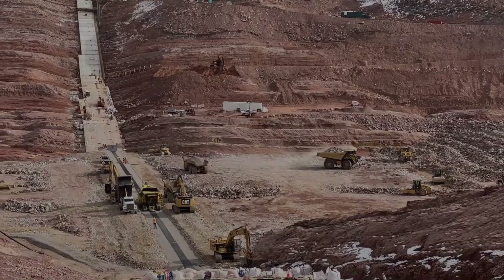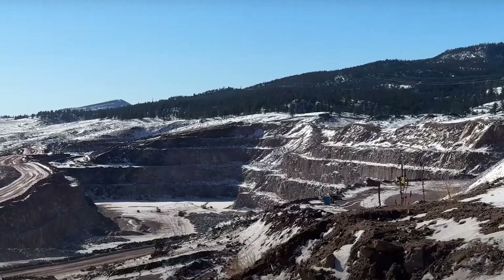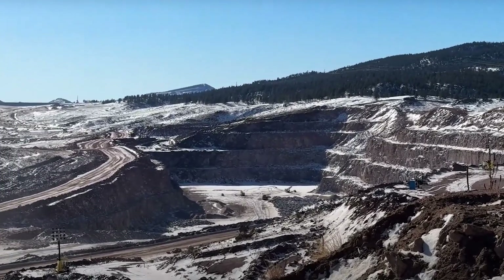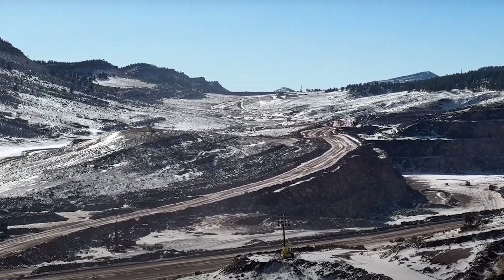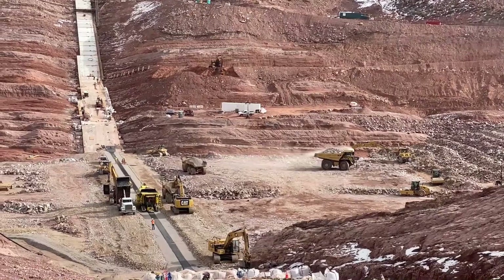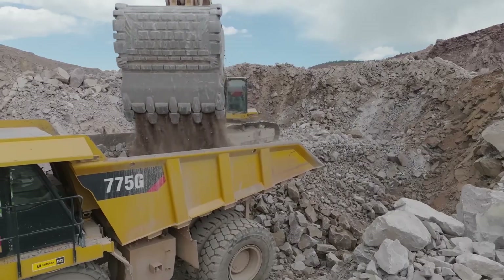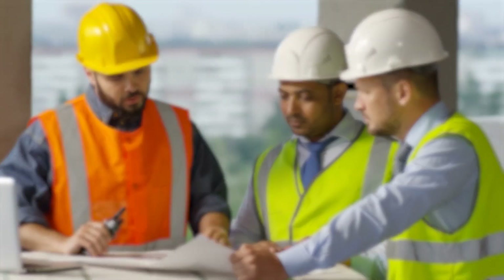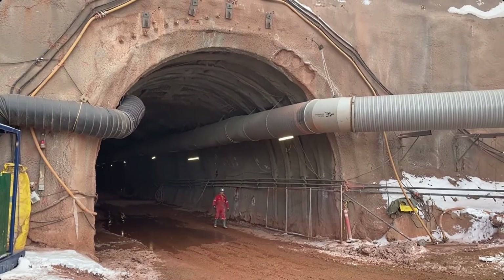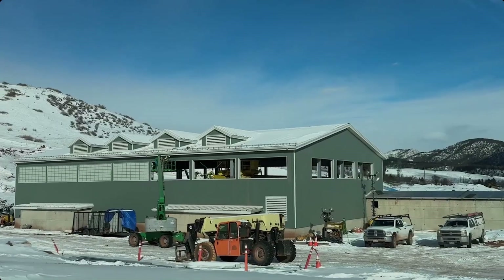In the summer, temperatures here can push past 95 degrees Fahrenheit, baking the canyon floor and turning the air thick with heat and dust. In winter, the same valley drops below freezing, sometimes hitting single digits, as winds whip through the half-built dam, biting at exposed steel and stone. Each cubic yard of rock and asphalt is a story of human effort — truck drivers hauling 60-ton loads of granite up narrow switchbacks, engineers checking temperature sensors buried deep inside the dam's core, welders standing knee-deep in freezing water to seal off a temporary tunnel before sunrise. It's a project that demands both precision and grit.